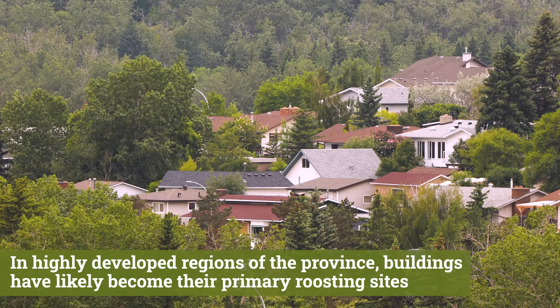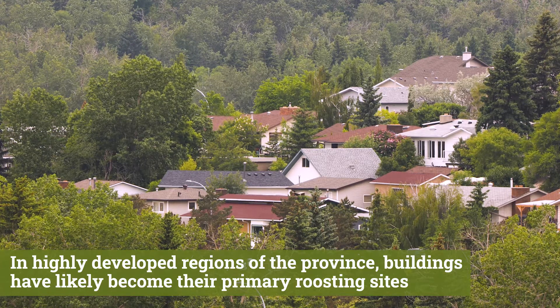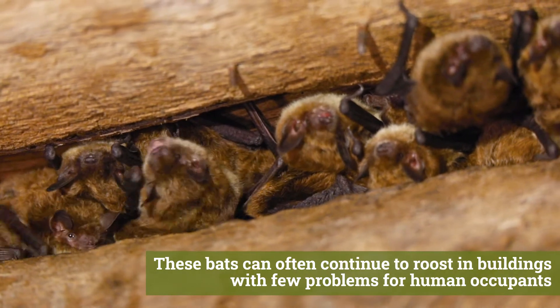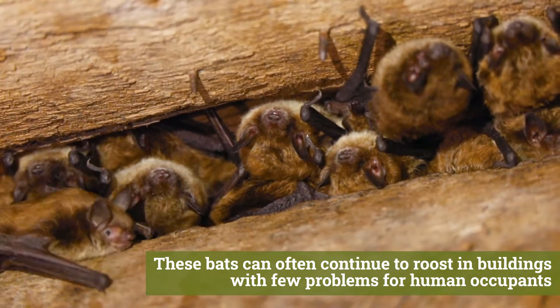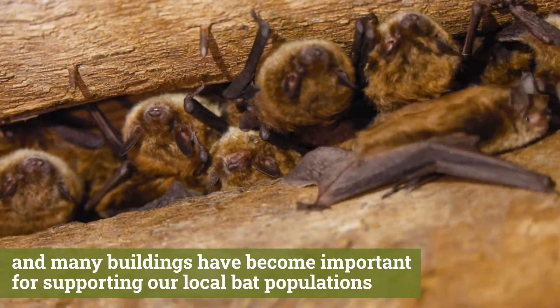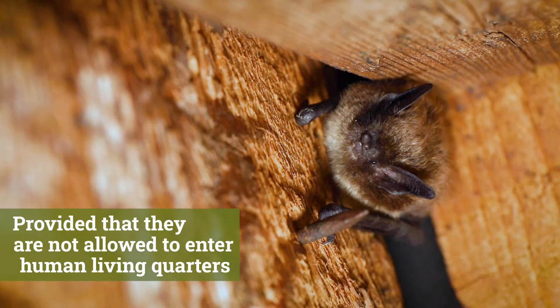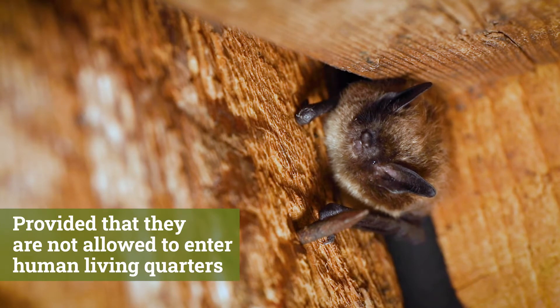In highly developed regions of the province, buildings have likely become their primary roosting sites. These bats can often continue to roost in buildings with few problems for human occupants, and many buildings have become important for supporting our local bat populations, provided that they are not allowed to enter human living quarters.